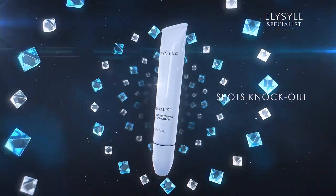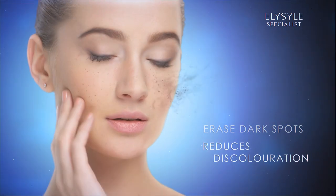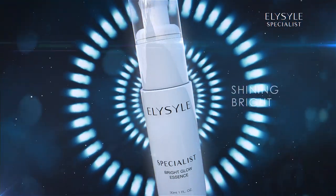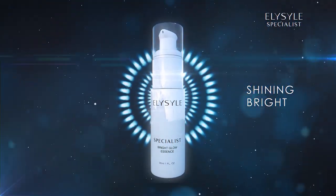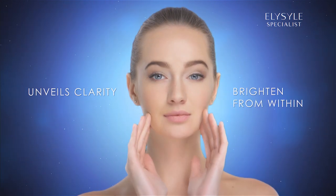Elisil Intensive Whitening Spot Corrector suppresses pigment buildup for a powerful spot-clearing solution. Elisil Bright Glow Essence reduces pigmentation and boosts skin radiance, giving the skin a luminous glow from within.